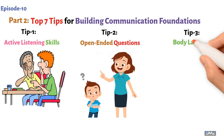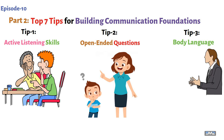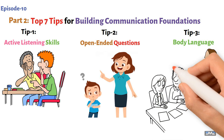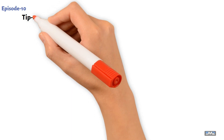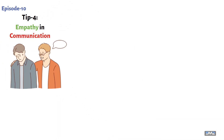Tip three: body language. Much is conveyed even without words. Pay attention to your body language and facial expressions, and also keep an eye on your child's emotions — they often communicate more through expressions than words. Tip four: empathy and communication. Showing empathy means understanding their feelings. Say things like, 'That sounds really tough,' to show you get how they feel.